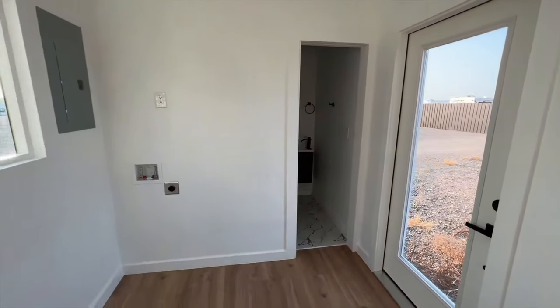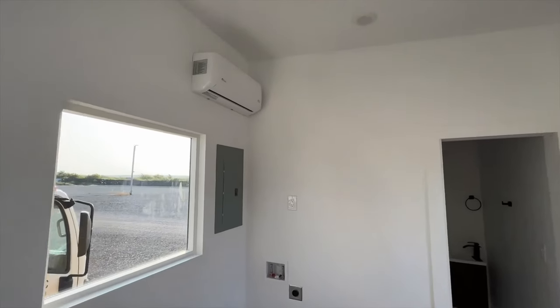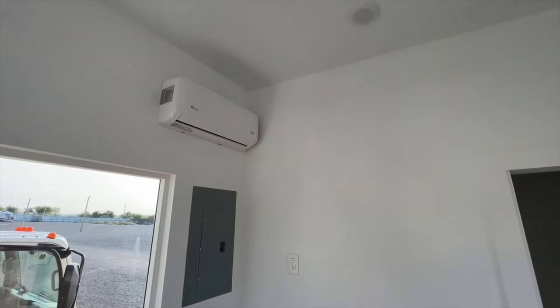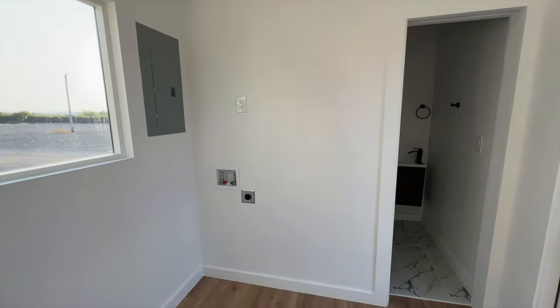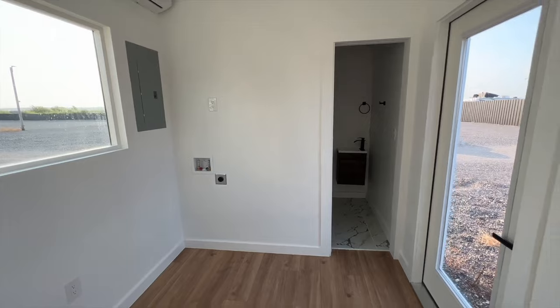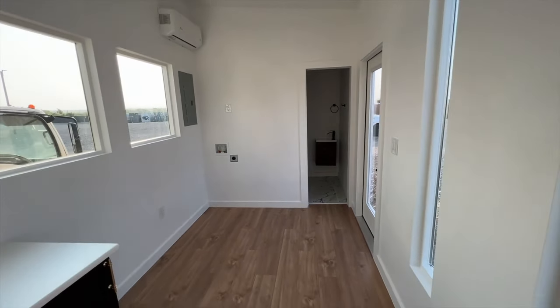Coming over to the other side, you can see this is where we have our utilities. The air conditioning is a mini split that is heating, cooling, and dehumidifying up to 9,000 BTU. You also have your washer and dryer connections and your breaker box for all of your electricity.